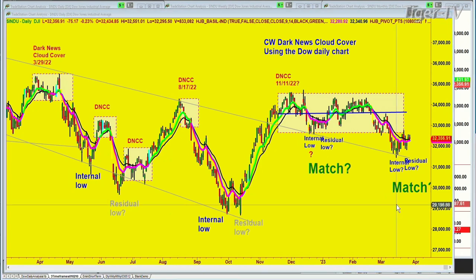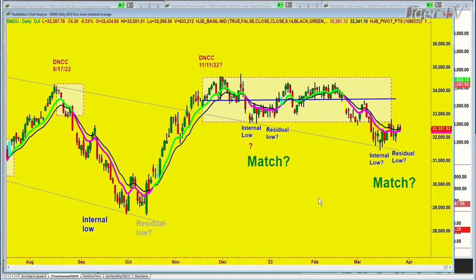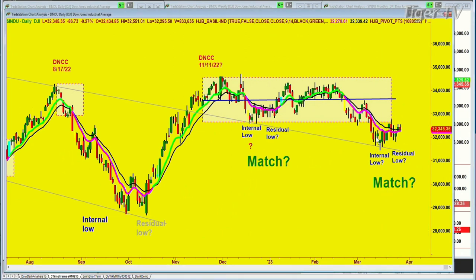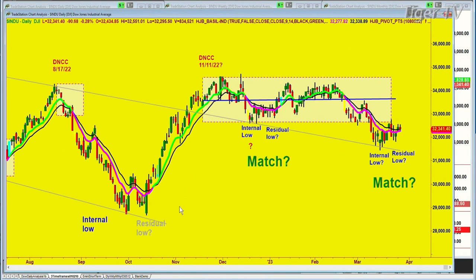Now, what we've got is this internal low. I'm going to expand this so you can see it a little bit clearer. There's a chance that this internal low made right here on the 15th of March at 31,429 — I'm using the Dow — not all charts have the same pattern, but I follow the Dow every single day. It ran up, then came back and retested just three days ago, higher than that, at 31,805.